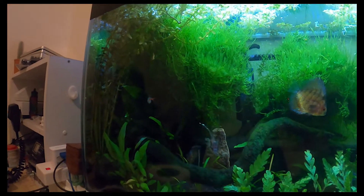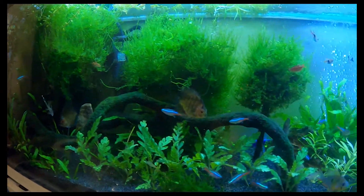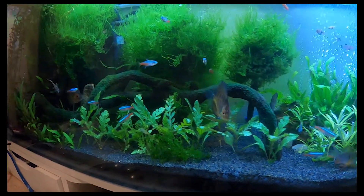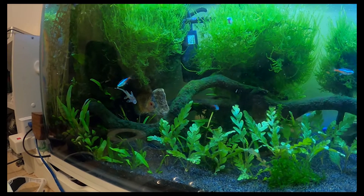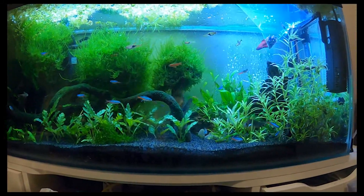That end I wanted nice and dark and dense — it gives the discus somewhere nice and safe. These discus were from downstairs in the big tank but they were getting bullied, so I put them in here. Since they've been in here, they're the only two in here, and they're doing really well — they really do like it.